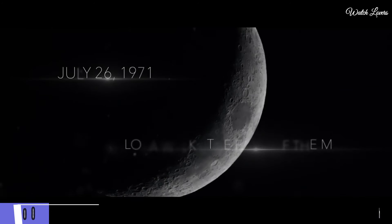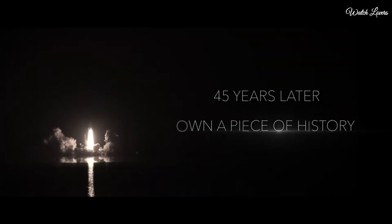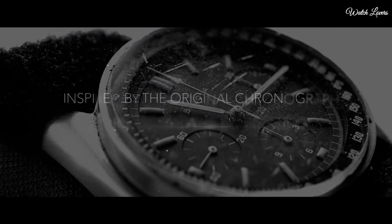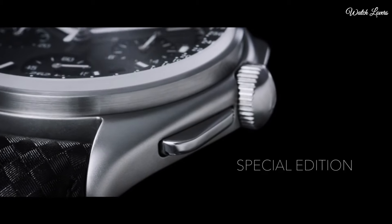Bulova Archive Pilot Chronograph Watch. Silver tone stainless steel case with a black leather strap. Fixed silver tone stainless steel bezel. Black dial with luminous silver tone hands and index hour markers. Dial type: Analog Chronograph.